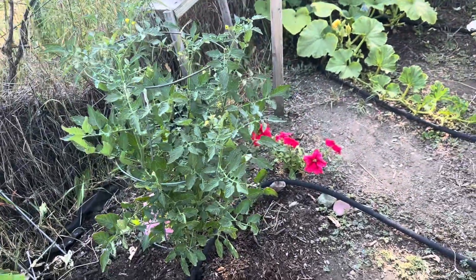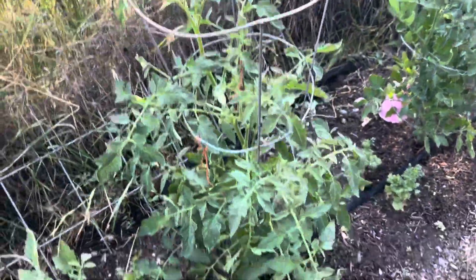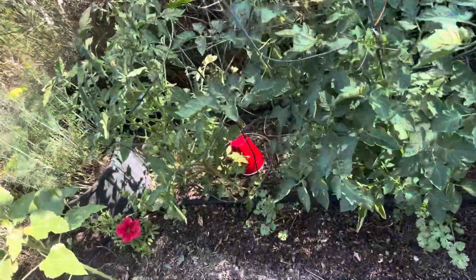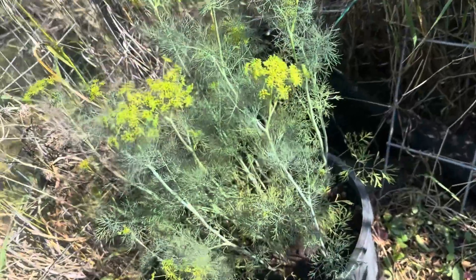And we got the tomatoes, and hidden in there is some cilantro that likes the shade. More tomatoes — they're doing pretty good this year. Then we got some more petunias, another sunflower, and dill that's almost ready.